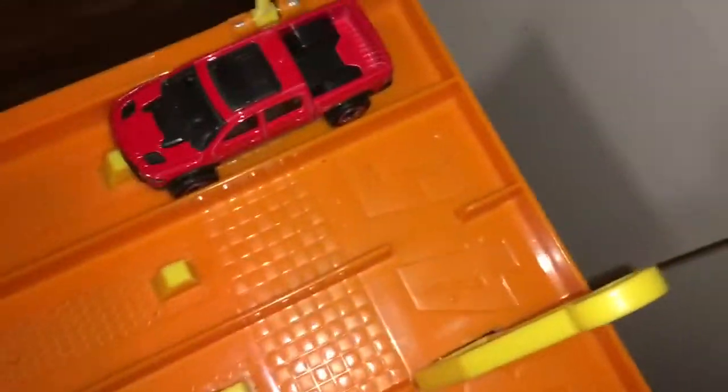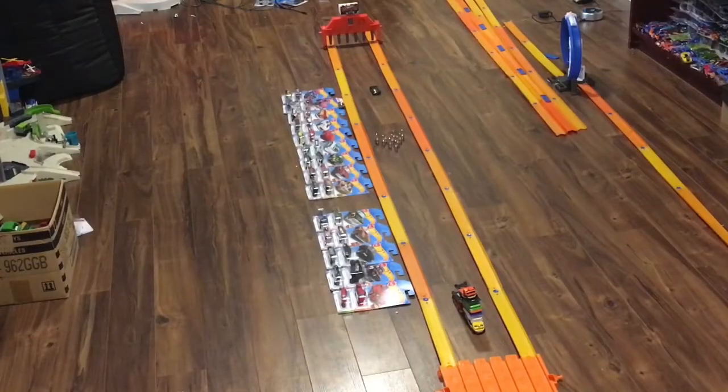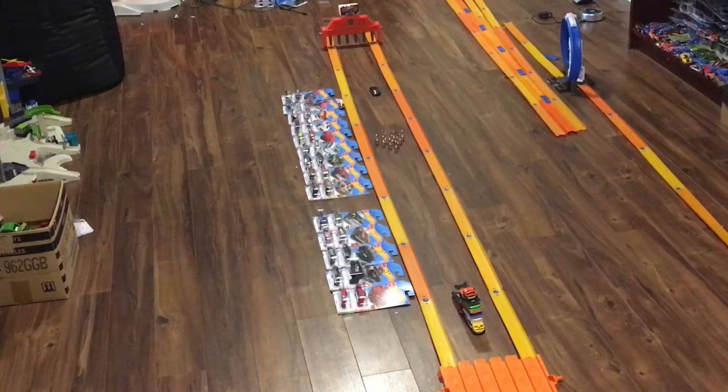On to the race. The Ram Rebel does fit on the track. We will be testing them through the booster loops and curves, and we will also be doing a bowling competition after that. Race number one — lane six has the Ram Rebel, lane one has the Ford Ranger Raptor.